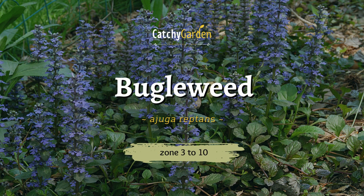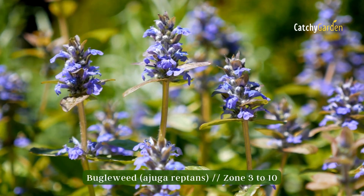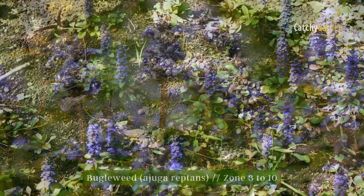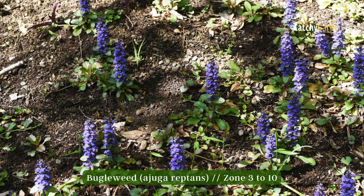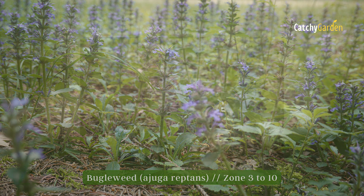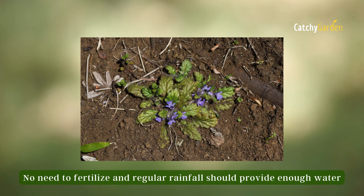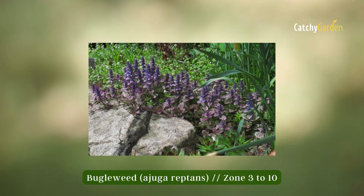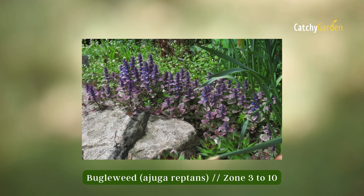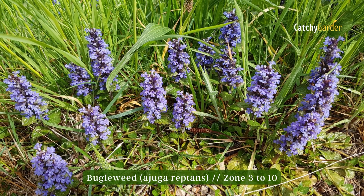Number six: Bugleweed. Bugleweed is a rapid-spreading ground cover that can be used to quickly cover vast grass-free areas outside. It's adaptable to a wide range of conditions and may even be grown in deep shadow. It can withstand the constant trampling of humans as well as the nibbling of rabbits and deer. Zone three through ten is suitable for growing bugleweed.